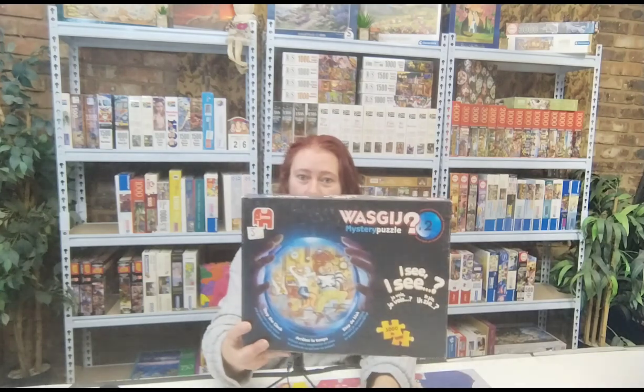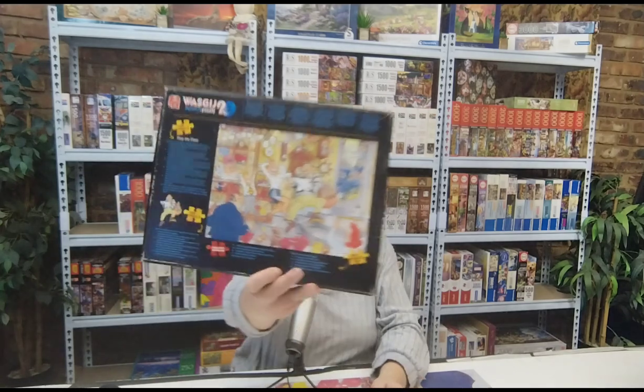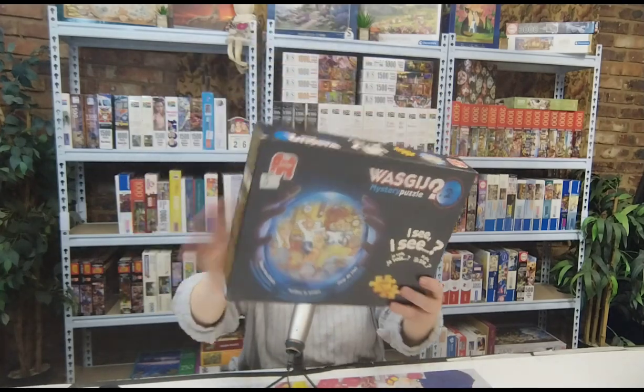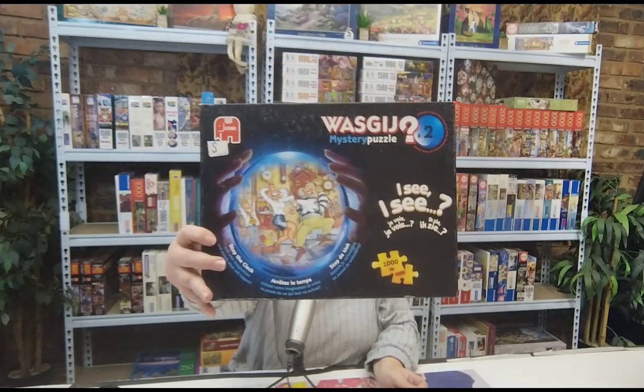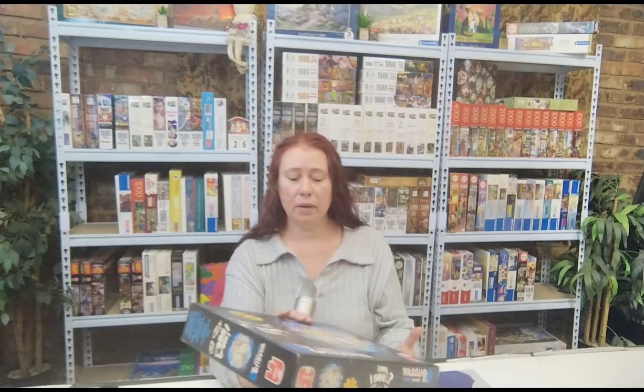Hi everybody and welcome to today's video. I decided to show you how I tackled a Washi mystery puzzle. My puzzle usually comes with a complete image — mine is at the back. I don't know why my front only has this fortune teller ball with a piece of the image, but for the most part I work from this. Only later did I realize there's a picture of the image at the back.